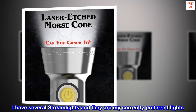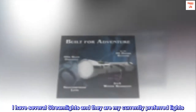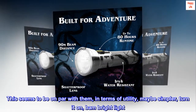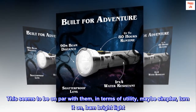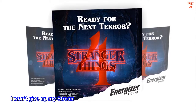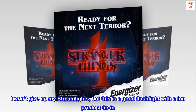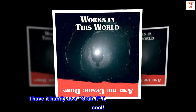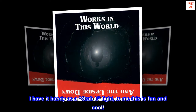I have several Streamlights and they are my currently preferred lights. This seems to be on par with them in terms of utility — maybe simpler: turn it on, bam, bright light. I won't give up my Streamlights, but this is a good flashlight with a fun product tie-in. I have it handy as a grab-it light. To me, this is fun and cool.